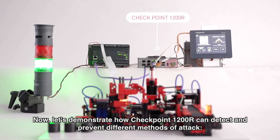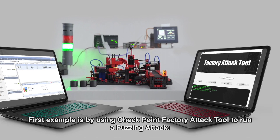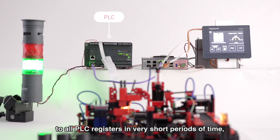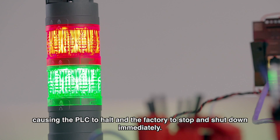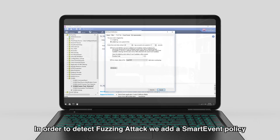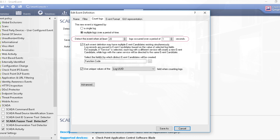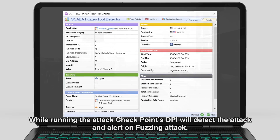Let's demonstrate how Checkpoint 1200R can detect and prevent different methods of attack. The first example uses Checkpoint Factory Attack Tool to run a fuzzing attack. During this attack, the factory attack tool sends many random values to all PLC registers in very short periods of time, causing the PLC to halt and the factory to stop and shut down immediately. In order to detect the fuzzing attack, we add a Smart Event policy which detects and alerts in case more than 20 identical commands are sent in less than one second. While running the attack, Checkpoint's DPI will detect and alert on the fuzzing attack.